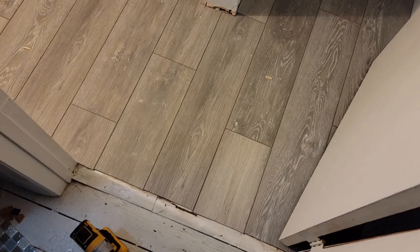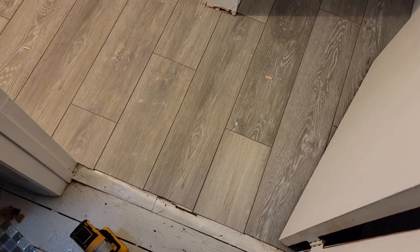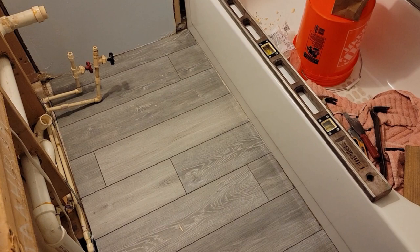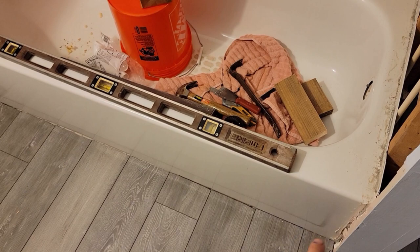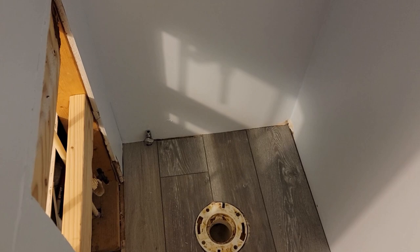We got the floor in — pretty easy, cost about 60 to 70 bucks. Had a bunch left over because Home Depot doesn't let you pick individual pieces. We're going to put a quarter round or a matching trim piece around the edges. Vanity is going to go over there. Putting the toilet in now, then the vanity, and tomorrow we'll get working on all the tile work up here.